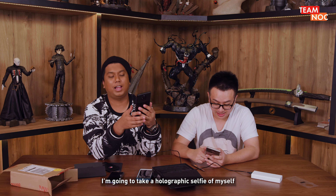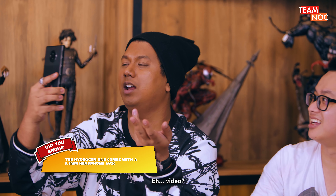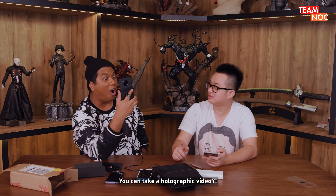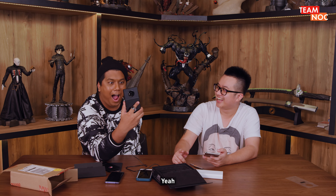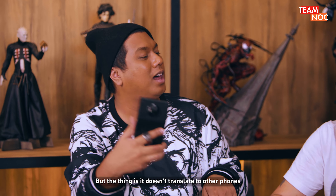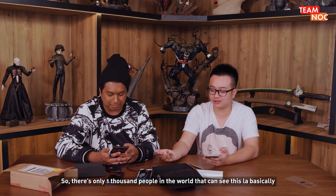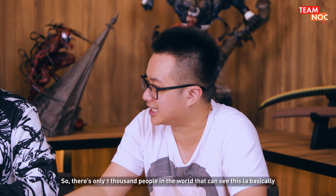Okay, let's try — I'm going to take a holographic selfie of myself. Very corny the sound. You can also take a holographic video. Sound early is cool, is it? But the thing is, it doesn't translate into other phones or other formats — you have to play it on this device. So there are only 1,000 people in the world that can see this, basically.